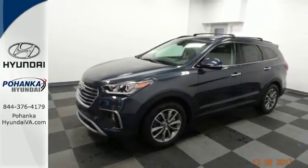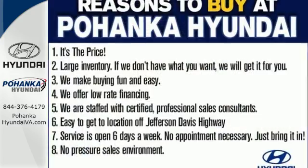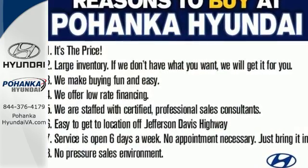It also has a rear view camera and Hyundai Blue Link connected car system. Do more, hold more and go further with this Santa Fe. Take it home today.